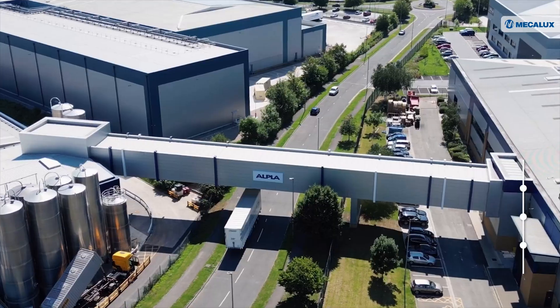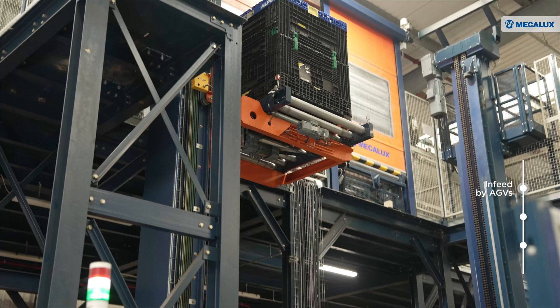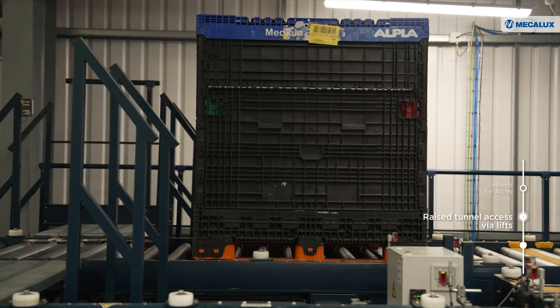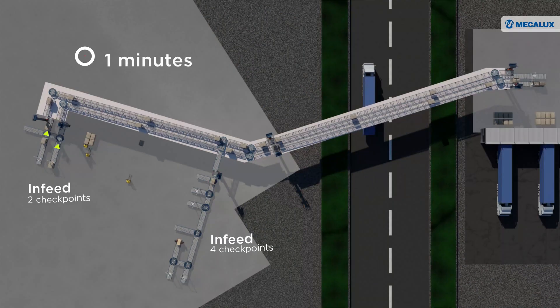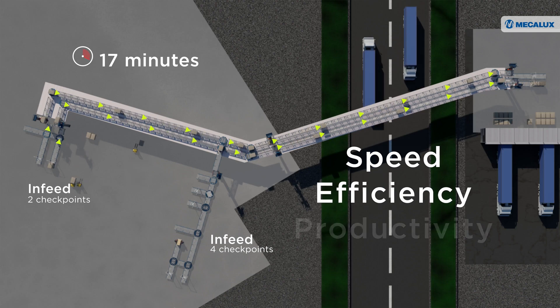In the production facility, automated guided vehicles deposit pallets at two infeed stations. From there, lifts overcome the height difference and transfer the pallets to the elevated tunnel, where the conveyor moves them to the warehouse. The entire journey is completed in no more than 20 minutes, optimizing Appler's logistics operations with speed, efficiency and productivity.